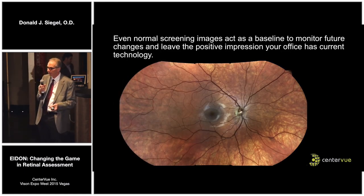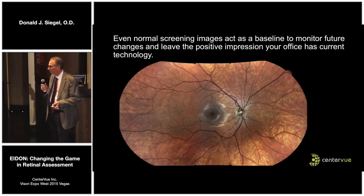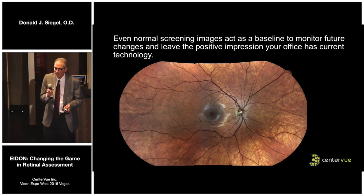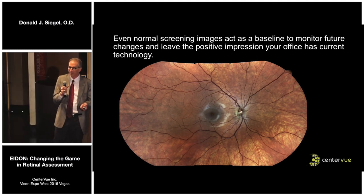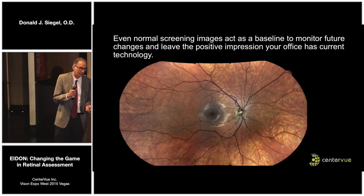Even patients that are completely normal — the 17-year-old with their mother present — we'll do an iDEN image because it just enhances our practice profile. They know we have high technology, the machine moves around like a robot, and they're confident that we're up to date as a practice. We can also give them a tour of their eye. There have been cases where I've had completely normal images and the next visit they had a cotton wool spot — I can go back and look at that normal image and realize the pathology I'm seeing this visit is indeed new.